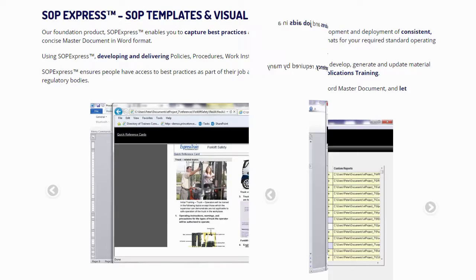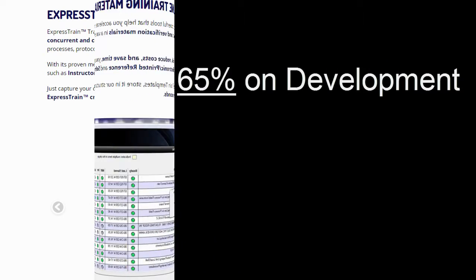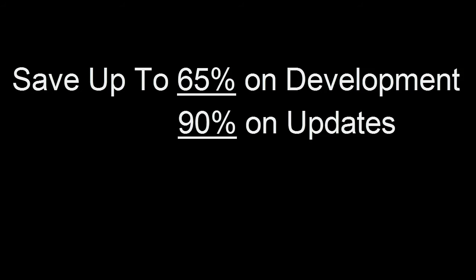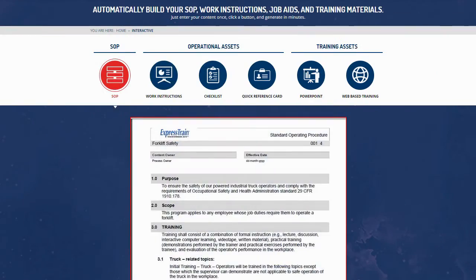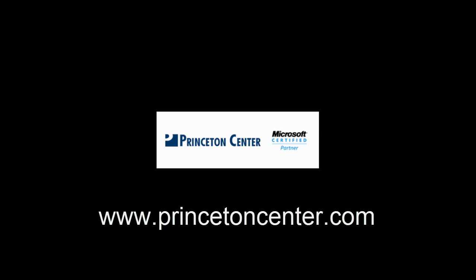SOP Express and Express Train can save weeks of unnecessary development effort. Organizations have saved up to 65% on development and 90% on updates. If you are interested in this suite of tools to help you author your SOPs and automatically build your training materials, then contact us to learn more or schedule a demo.